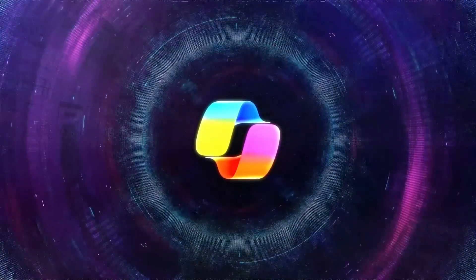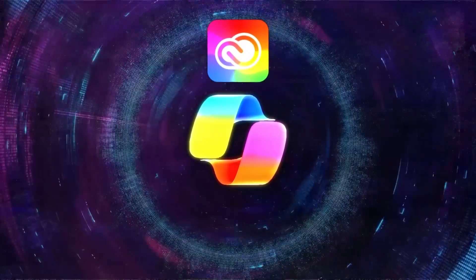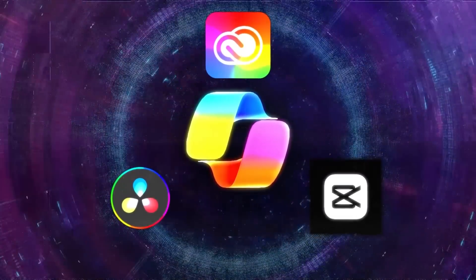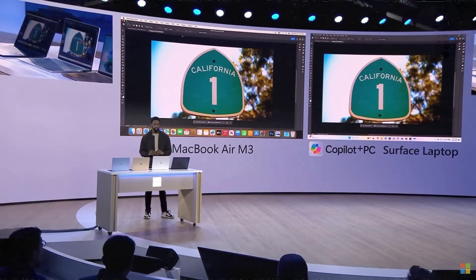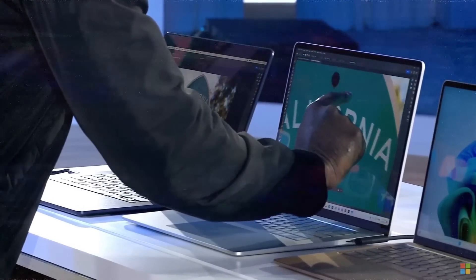The new AI features aren't just for Microsoft's own apps. They've teamed up with big names like Adobe Creative Cloud, DaVinci Resolve, CapCut, and more. This means you can use apps like Photoshop, Lightroom, or Premiere Pro with incredible AI-powered performance.